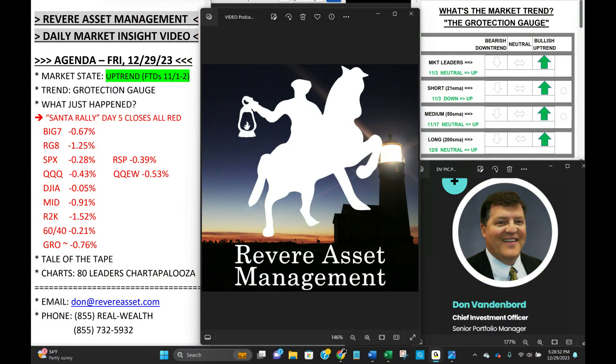Hello, investors. It's Don VandenBerg, Senior Portfolio Manager with Revere Asset Management. Today is Friday, December 29th, and I'm coming to you from St. Augustine Beach, Florida with The Big Show, the Chartapalooza edition of the Revere Market Insight video.